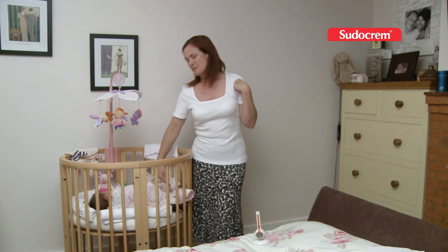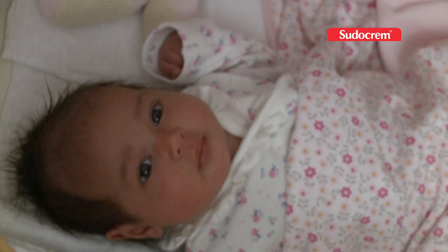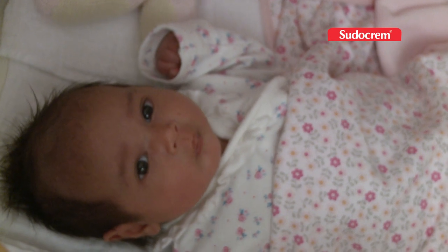The reason for keeping your baby's feet to the bottom of the cot is so that she can't go under the blankets, which would increase the risk of smothering.